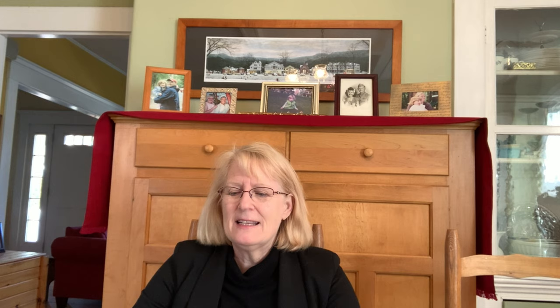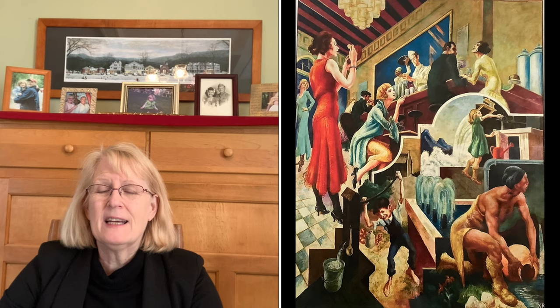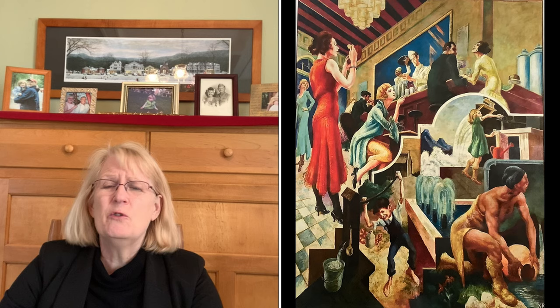He didn't graduate from high school, but at 18 he decided he wanted to move to New York City. There was an artist in particular he was in love with — Thomas Hart Benton. He was a muralist. He made huge paintings on walls of buildings, or inside the lobbies of buildings — huge, huge paintings. What Pollock liked about it was that feeling of energy and action.